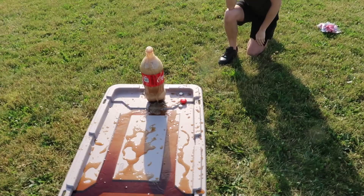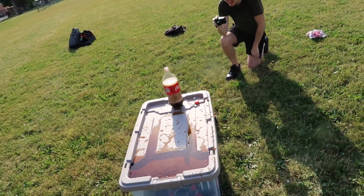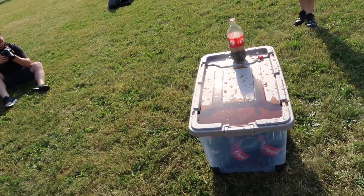We didn't get all of them in — three didn't make it — but that was still thick and nice and high. Now it's time for the big guns!